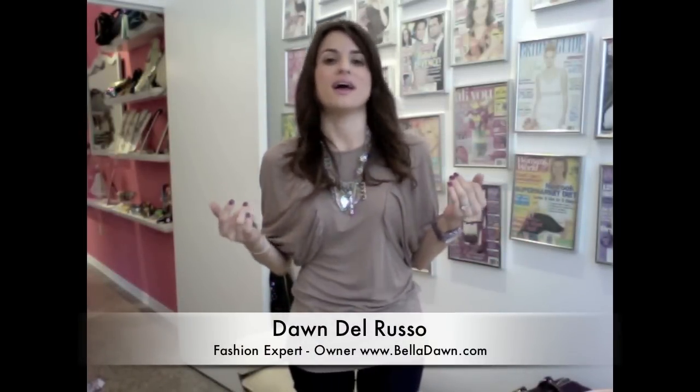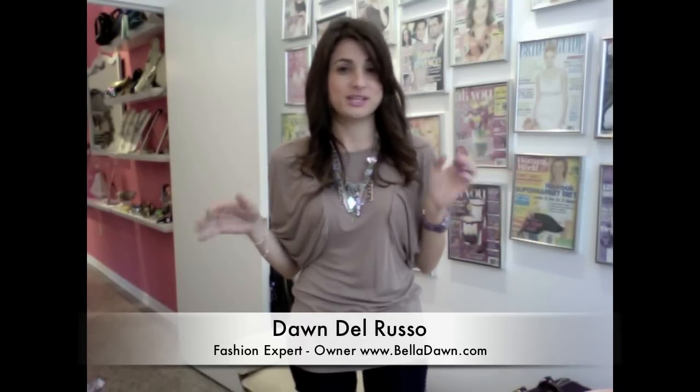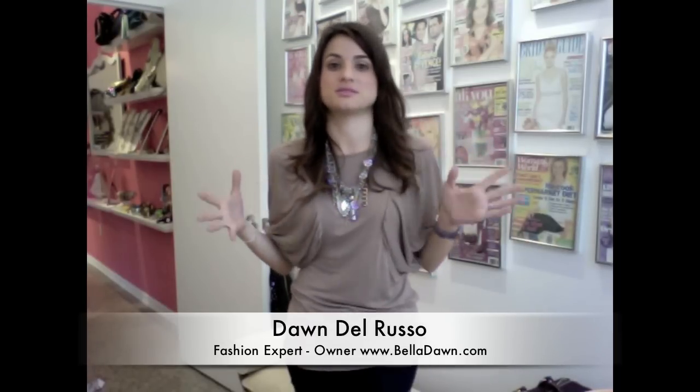Demi Lovato has a really cute style. She's a young girl and I'm always admiring the way she puts looks together because it is trendy and younger looking, but she really does it really well.